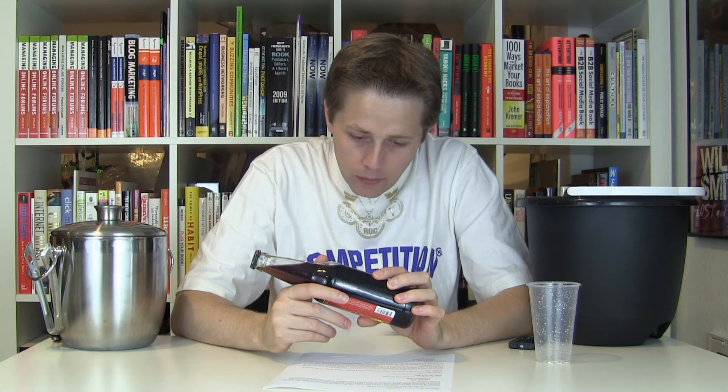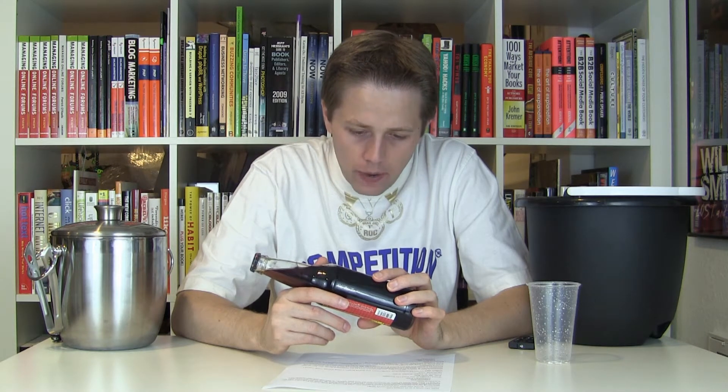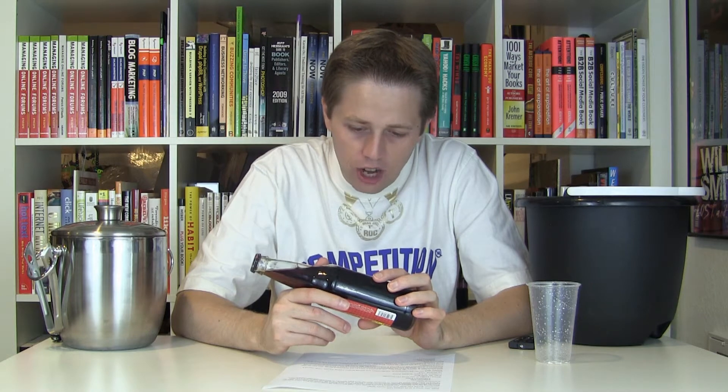Bottled by the Rocket Fizz Soda Pop and Candy Shops, LLC. P.O. Box 3663, Camarillo, California 93011. The ingredients are carbonated water, sugar, caramel color, phosphoric acid, natural and artificial flavor. The nutrition facts are as follows: 170 calories, 25 milligrams of sodium, 43 grams of total carbohydrates, 42 of which are sugars.